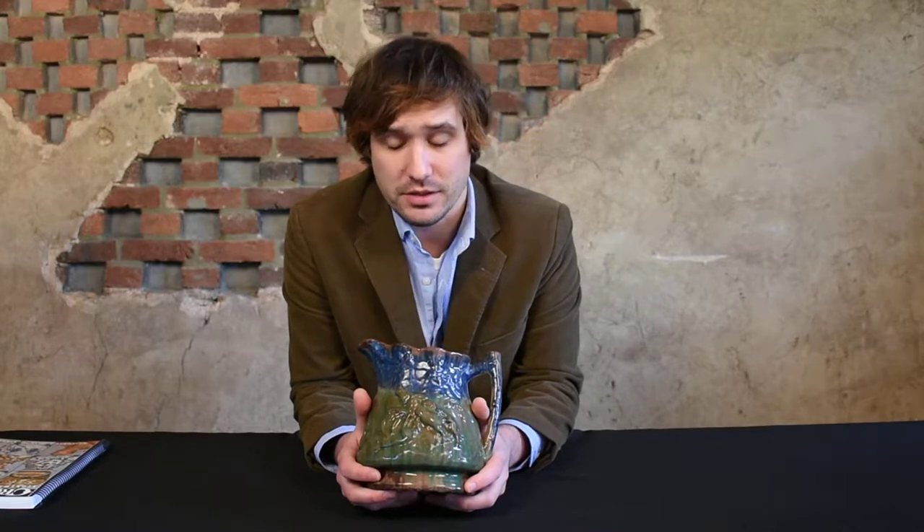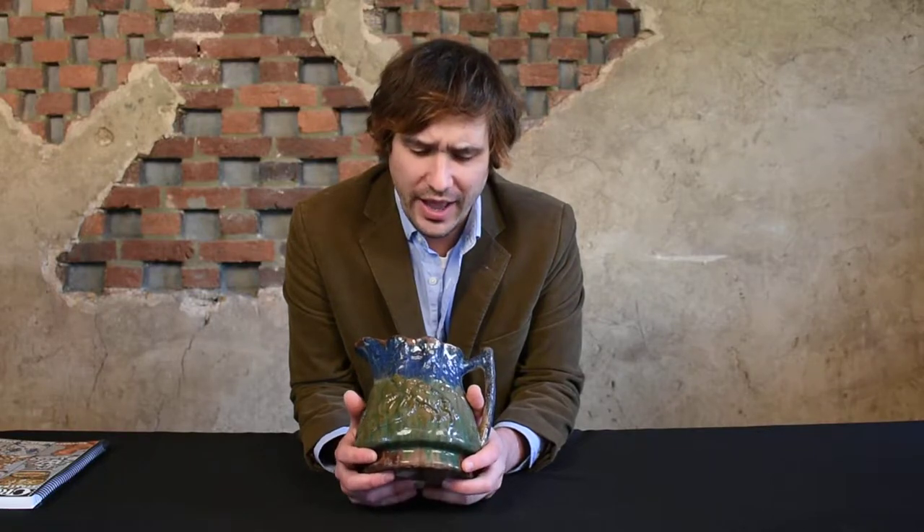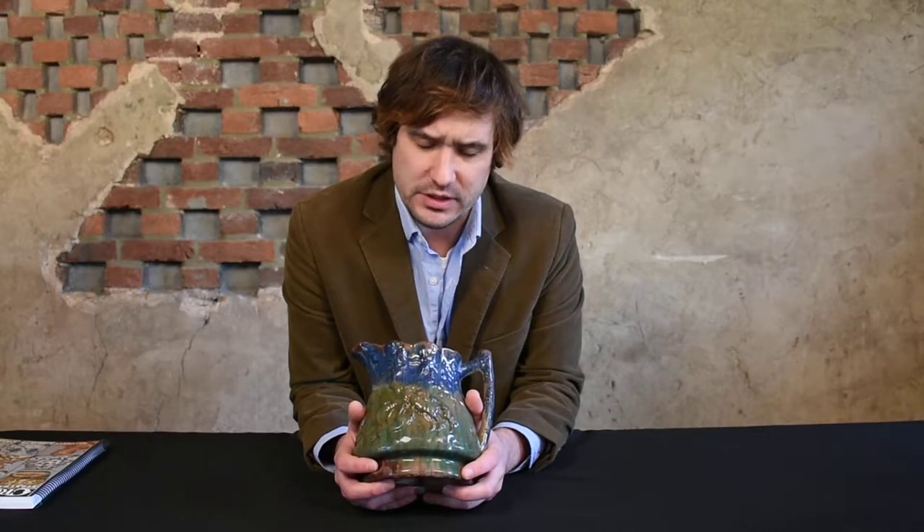This looks like a piece that you would think was made at a very well-to-do, very sophisticated pottery. And you would also think that this piece wasn't made around 1870, which it was. It looks like something that's much more modern than that. So it's really ahead of its time. It's really important in the sophistication of the glaze, but it's also really beautiful, too.